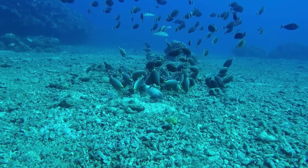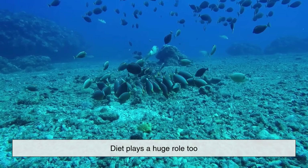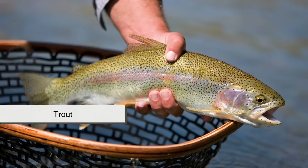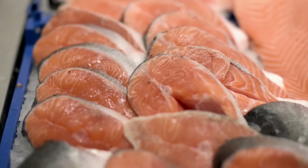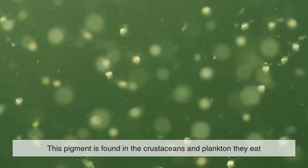But color isn't just about muscle activity — diet plays a huge role too. Many redfish, especially salmon and trout, owe their vivid pink or orange tone not only to myoglobin but also to a pigment called astaxanthin.